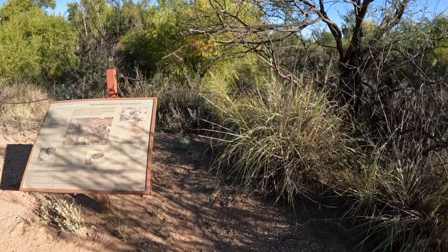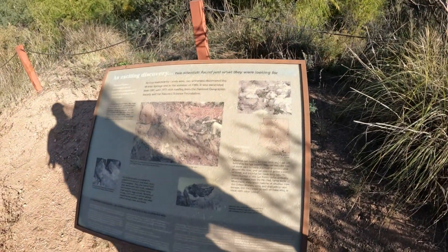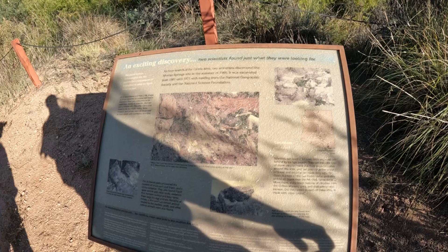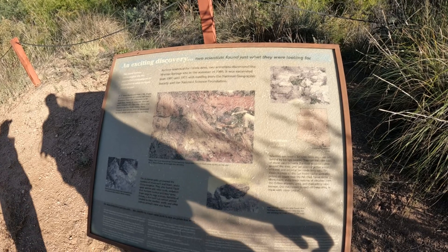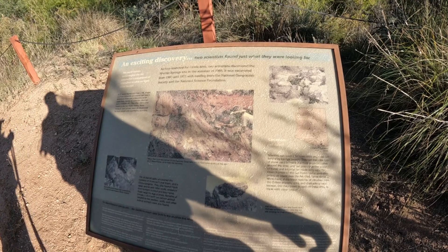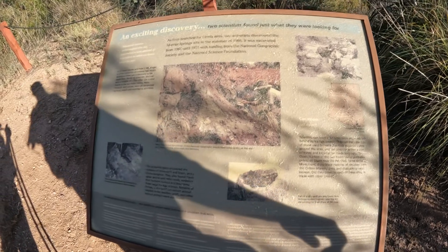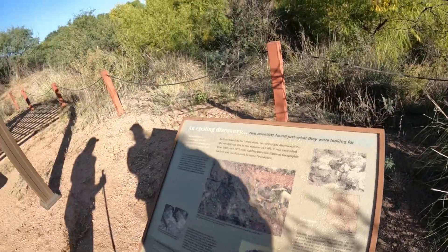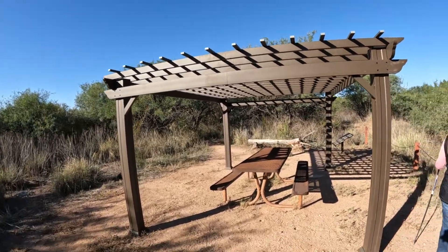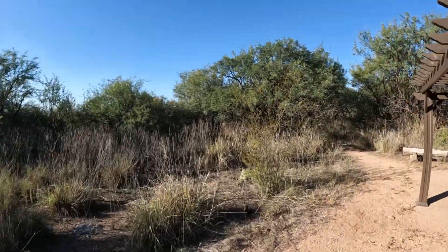An exciting discovery — two scientists found just what they were looking for. As they searched for Clovis sites, they discovered the Murray Springs site in the summer of 1966. It was excavated from 1966 to 1971 with funding from the National Geographic Society and National Science Foundation. Pretty cool. Nice ramada if you want to bring your lunch — a lot of these places have good picnic areas.